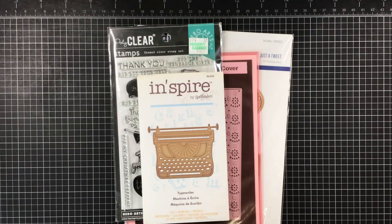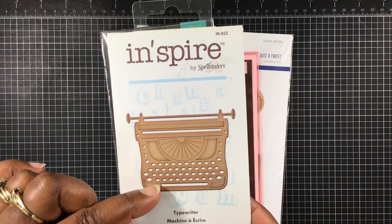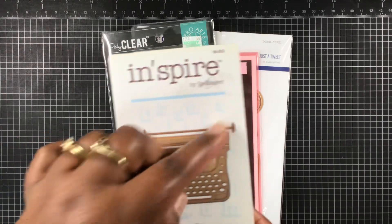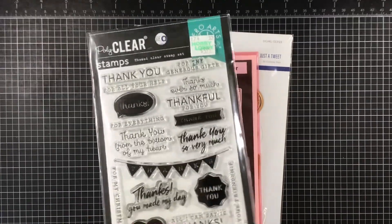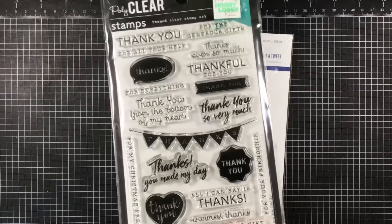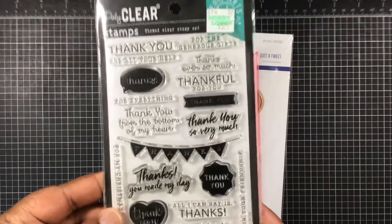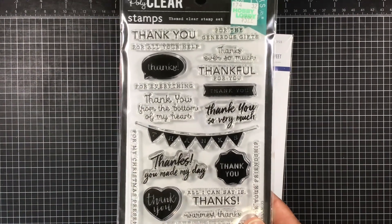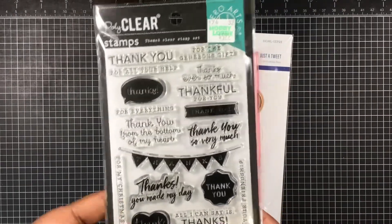Let me show you what I'm using this week. I'm using a typewriter die that's inspired by Spellbinders. I'm so glad Gloria chose that theme because Lady Cree made a typewriter a few weeks back that I loved, so mine is kinda sorta inspired by hers.